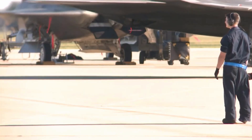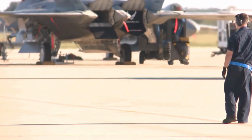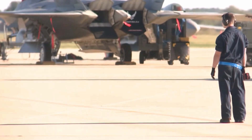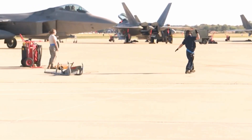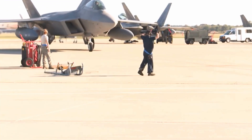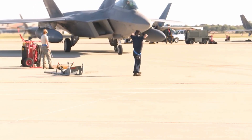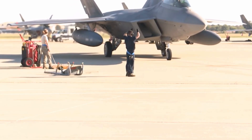Hypersonic weapons and beyond-visual-range missiles make threat detection more urgent than ever. Electronic warfare and countermeasures: enemy forces now use jamming, spoofing, and signal interference to block or mislead radar and communication systems. Without modern electronic counter-countermeasures, even the F-22 can be compromised.